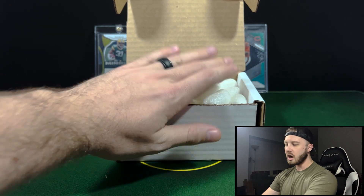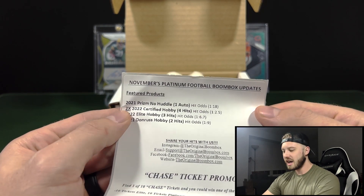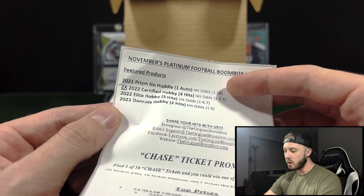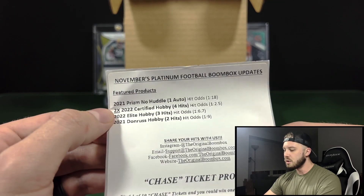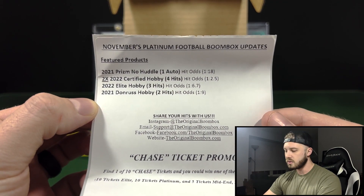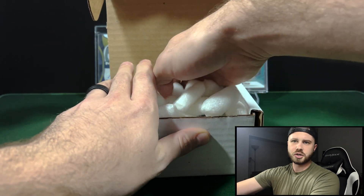Our Elite one is already up — that one was pretty good, could have been better, could have been worse, not going to complain about it. But November's Platinum Boomboxes are going to have 21 Prism No Huddle. The No Huddle Circle or Disco Parallels have low hit odds on the auto — 1 out of 18 packs — but you're looking for the color anyway. Two Certified Hobby with high hit odds. Then 22 Elite Hobby and 21 Don Russ Hobby, lower end than the Elite, but we'll probably see like two or so extra packs out of here.